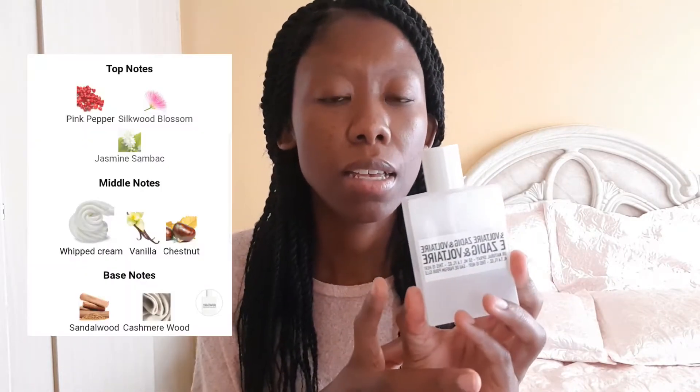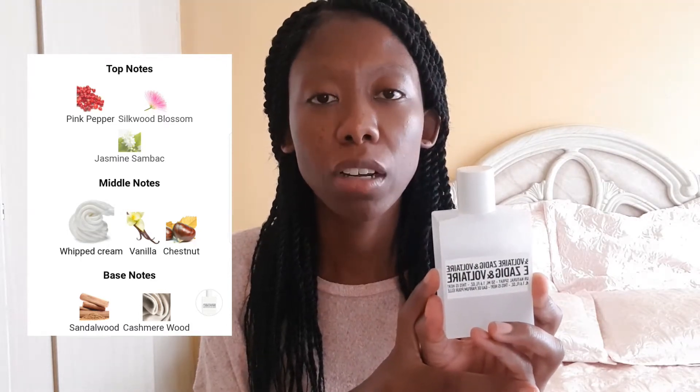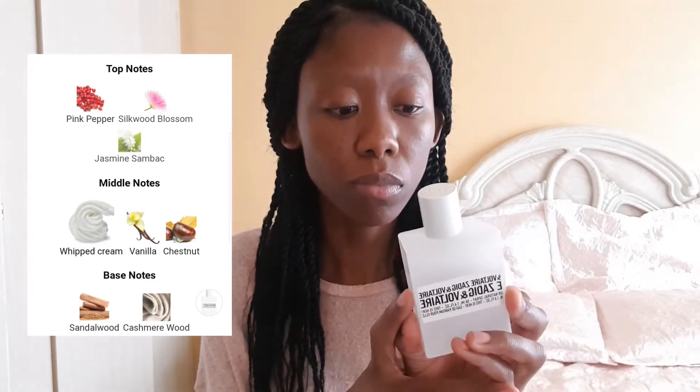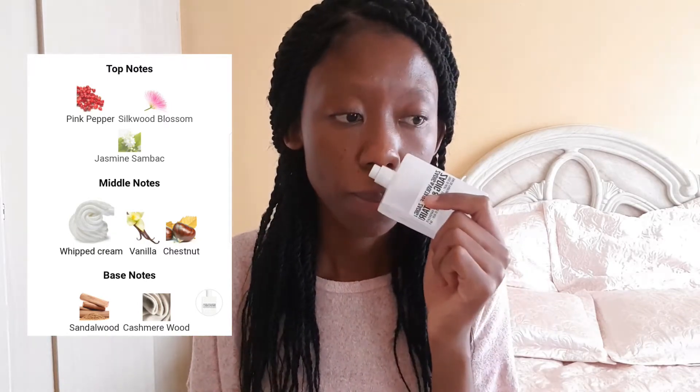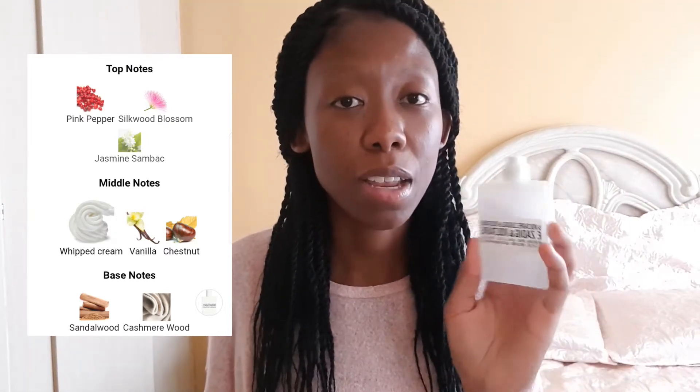The second one I like to wear to work is Sadiq and Voltaire. This is very masculine for a women's perfume — it's woody. It has cedarwood, I think. Looking at the main accords, it's woody but also electronic, and it has some coconut-iness in there, even though there is no coconut in the notes at all.